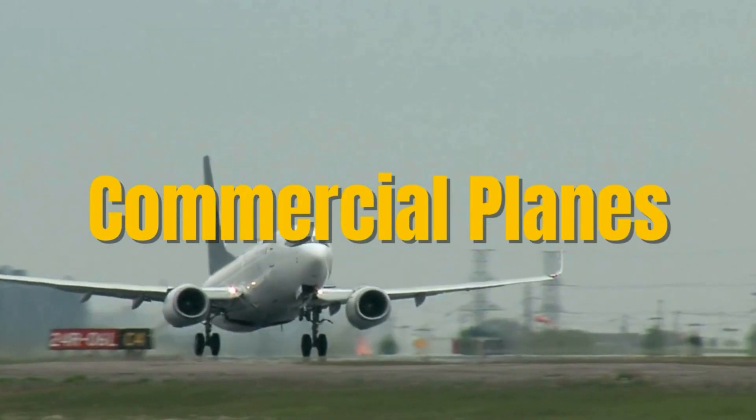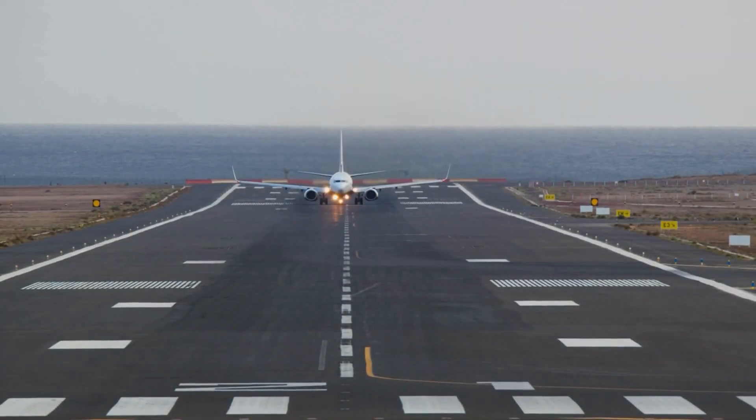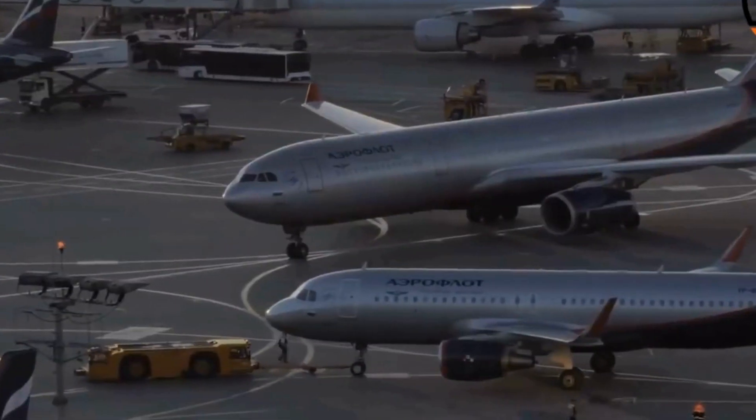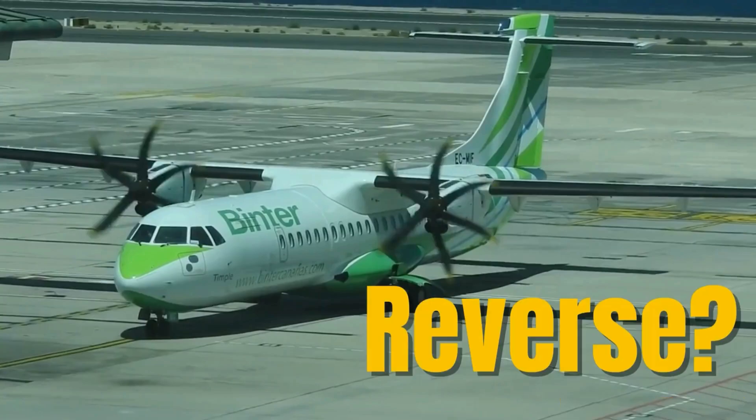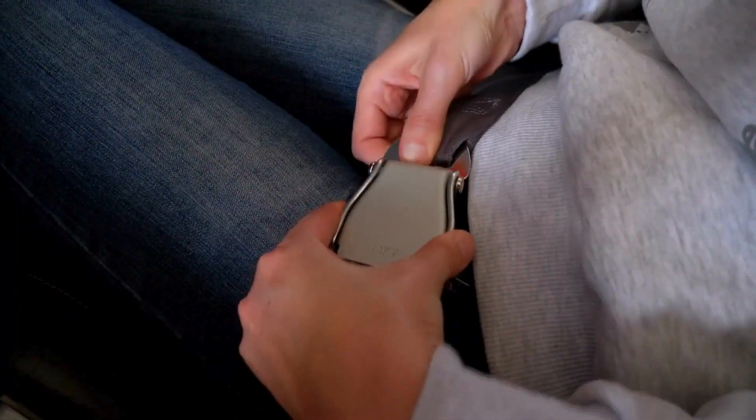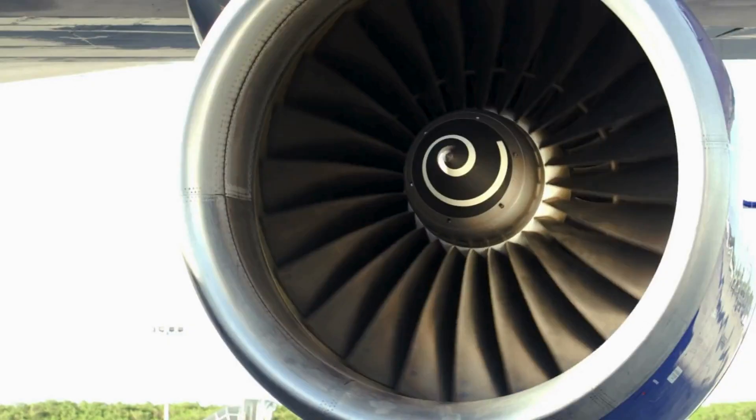Commercial planes take off and launch forward at amazing speeds, but before they get to the runway, they often need a push in the reverse direction. Why don't airplanes just reverse on their own? Strap in as we take off to find this out.